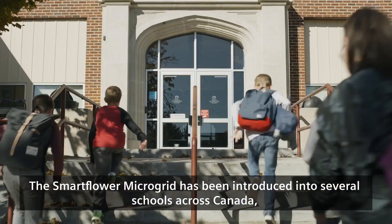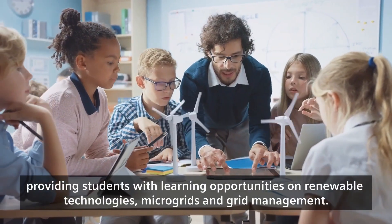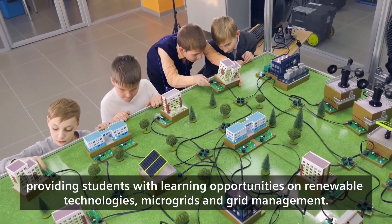The Smart Flower Microgrid has been introduced into several schools across Canada, providing students with learning opportunities on renewable technologies, microgrids, and grid management.